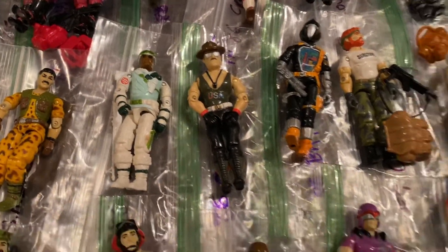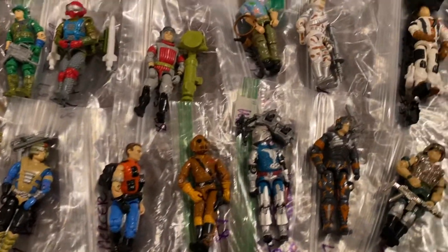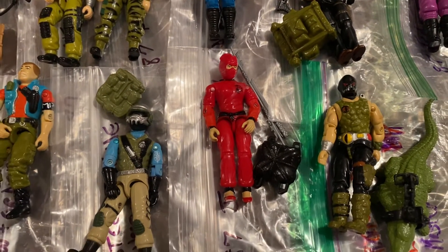Sgt. Slaughter — love me some Sgt. Slaughter. I definitely enjoyed Jinx too; I'm excited to add her to the collection. She's one I did have.